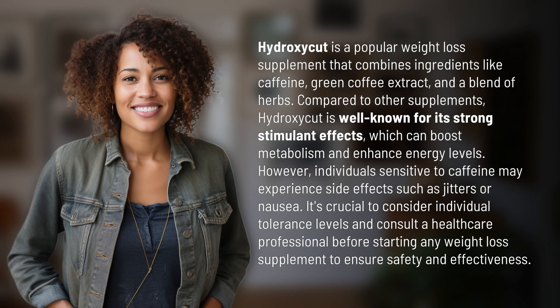HydroxyCut is a popular weight loss supplement that combines ingredients like caffeine, green coffee extract, and a blend of herbs. Compared to other supplements, HydroxyCut is well known for its strong stimulant effects, which can boost metabolism and enhance energy levels. However, individuals sensitive to caffeine may experience side effects such as jitters or nausea. It's crucial to consider individual tolerance levels and consult a healthcare professional before starting any weight loss supplement to ensure safety and effectiveness.